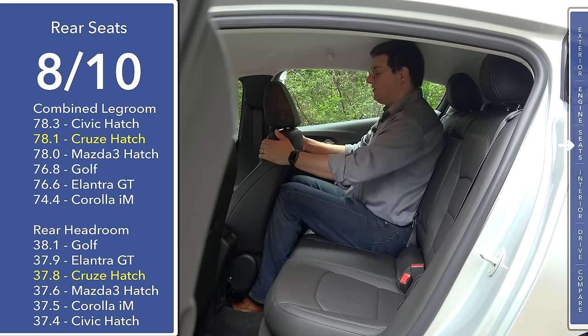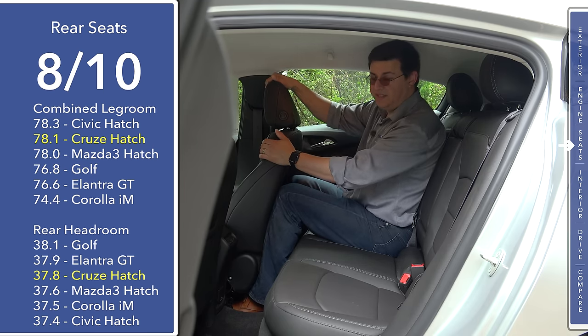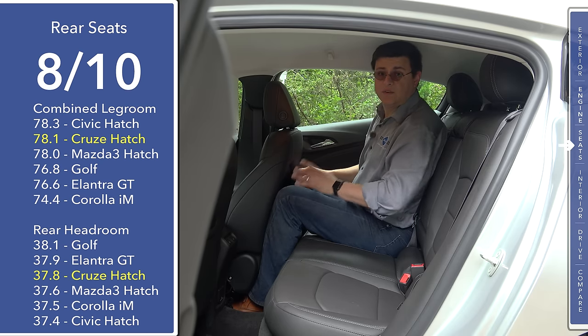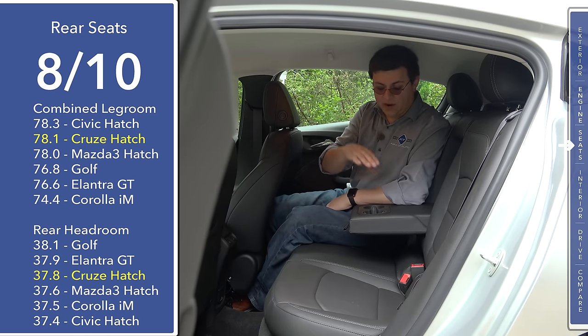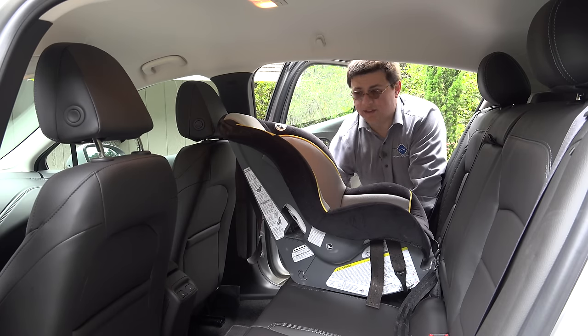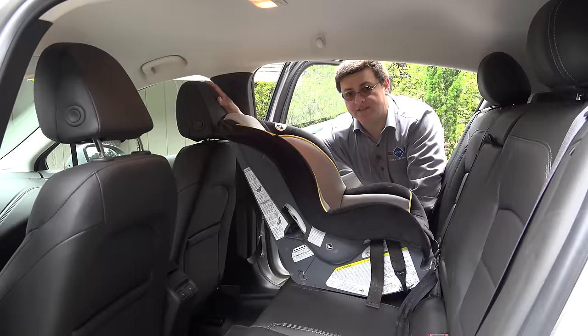Moving to the right side with the front seat all the way back in its tracks, I had a six-foot-five person very comfortably sitting there with my knees just barely touching the seatback. This is really where you'll notice the size increase versus the Focus or the Golf. Rear seat passengers get a softly padded center armrest with two cup holders, and our model also has heated rear seats. The large legroom also allows us to safely put a rearward-facing child seat behind a six-foot-tall passenger up front.